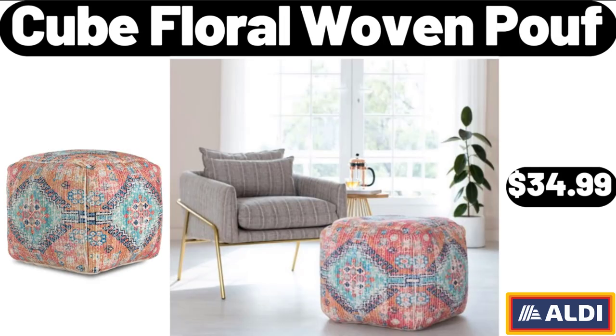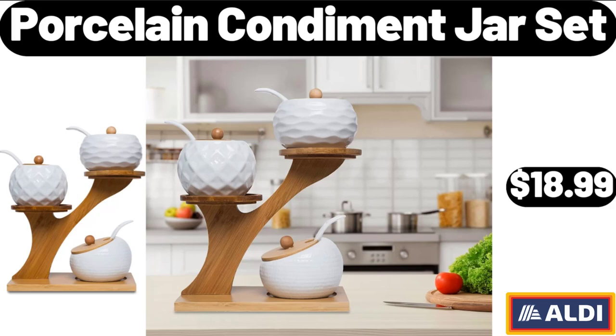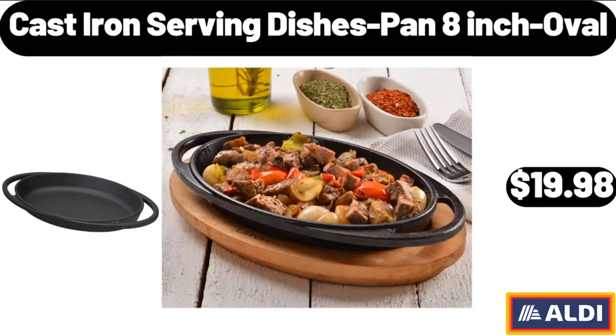Cube Floral Woven Poof, $34.99. Laser Hair Removal Device, $54.99. Porcelain Condiment Jar Set, $18.99. Cast Iron Serving Dishes Pan 8-Inch Oval, $19.98.